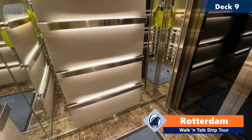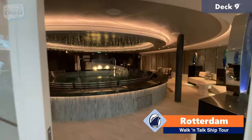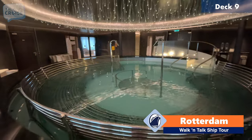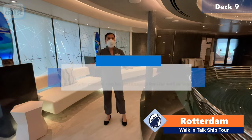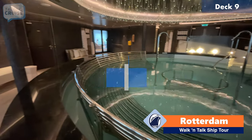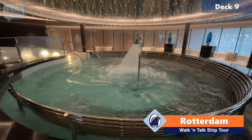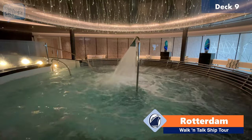Here we are forward on the Lido deck, deck number nine. We're going to have a guided tour of the thermal suite and we'll start with this Philosotherapy Whirlpool — this is one of the nicest ones I think I've seen. The hydrotherapy pool in here has mineralized water and it's above body temperature. Imagine being under that, letting that pressure just hit you — I feel relaxed already.